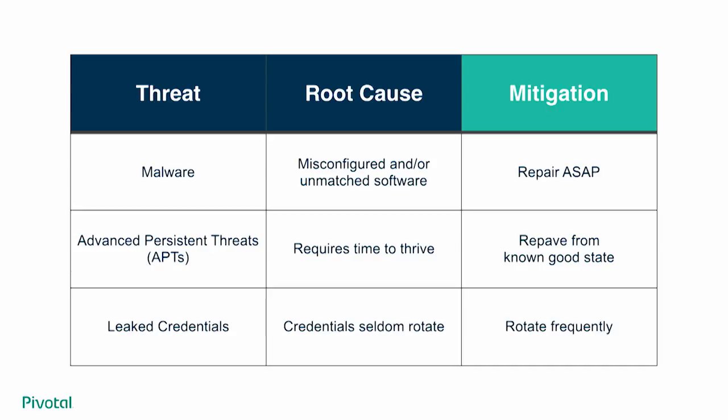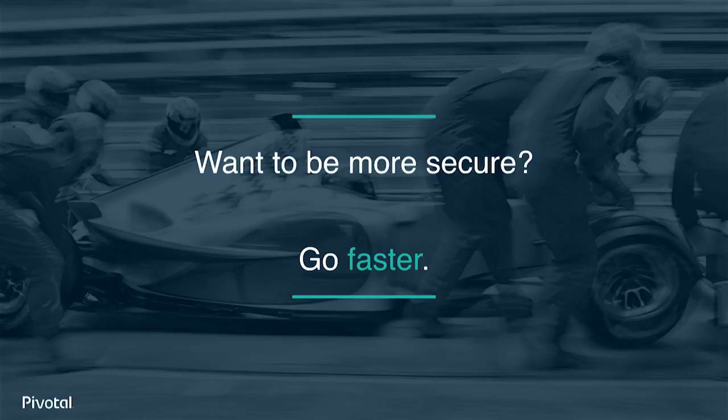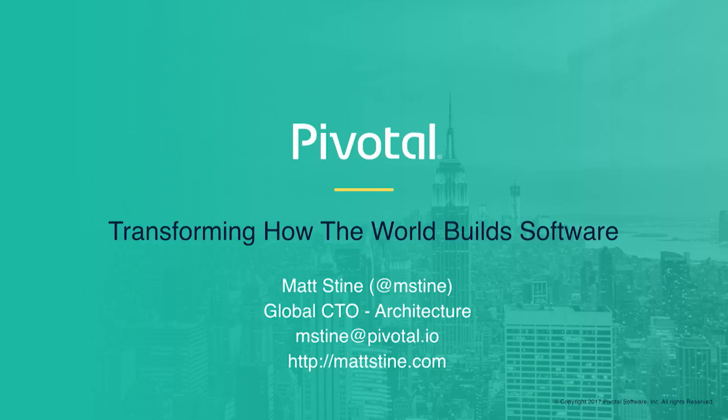For the most prevalent threats faced by the enterprise, the thing that makes us vulnerable is reducing the rate of change in order to avoid risk — and yet, reducing the rate of change is actually what's increasing our risk. To mitigate, we continuously employ the three R's: repair, repave, and rotate. Want to be more secure? Go faster. Thank you.